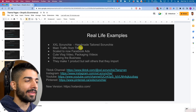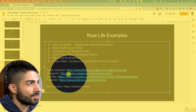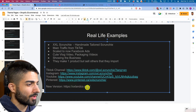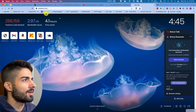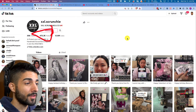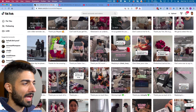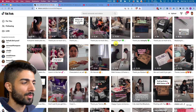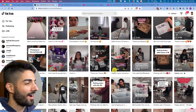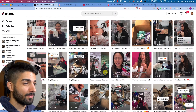Next we have XXL Scrunchie — they make handmade tailored scrunchies and are now starting to sell import products too. On TikTok they have 500k followers. It's like vlog videos — in the life of their business, how their products are made, product demo videos, product being used, third-party demo videos, and showing off their company. Very vlog-like and consistent.